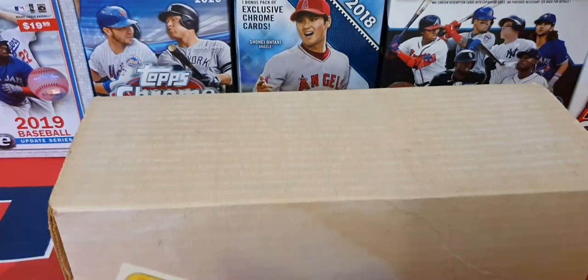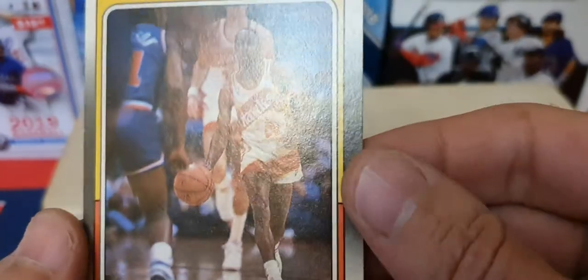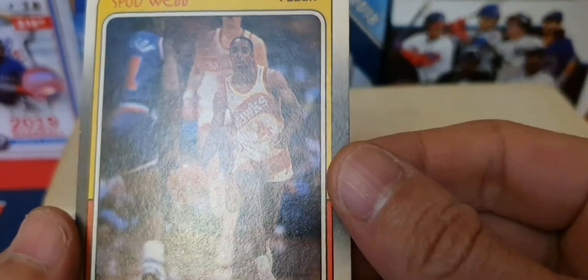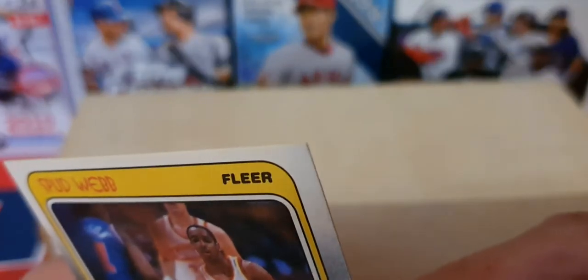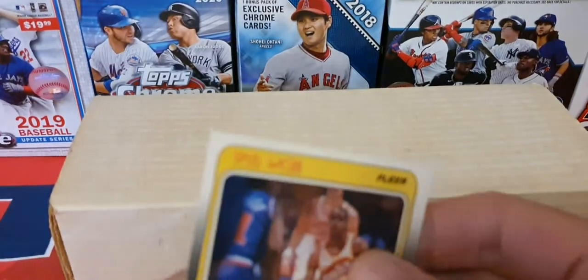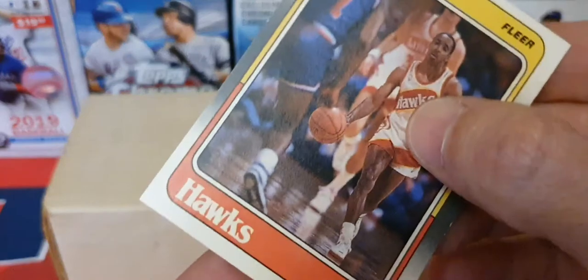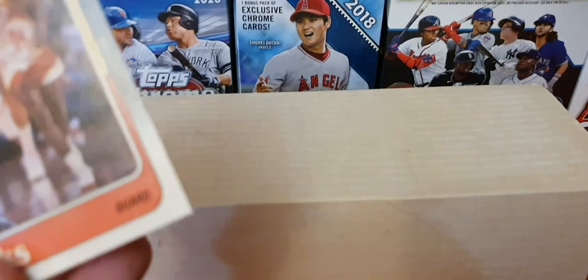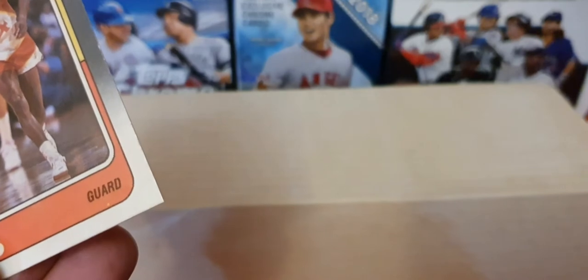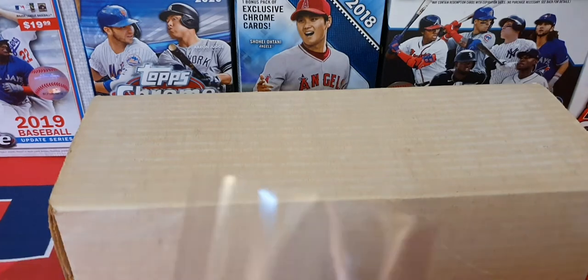The Spud Webb — let me pull him out of his sleeve and take a look at the condition. Those cards are nice. I had him in that box right behind me since about 1998 or 2000 — I probably picked those up around then. We got some nice corners on there. Let me get that to come in focus — nice cards.